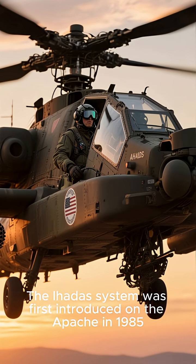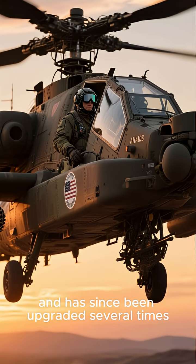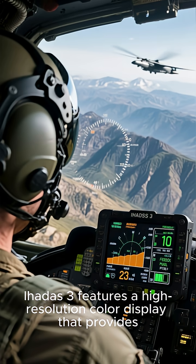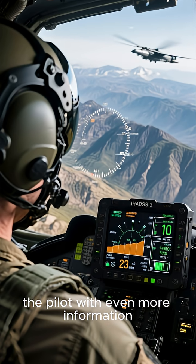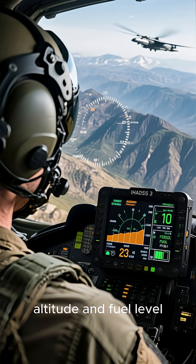The IHADSS system was first introduced on the Apache in 1985 and has since been upgraded several times. IHADSS 3 features a high-resolution color display that provides the pilot with even more information, such as airspeed, altitude, and fuel level. It also has a built-in thermal imaging camera that allows the pilot to see in the dark or through dust, smoke, and fog.